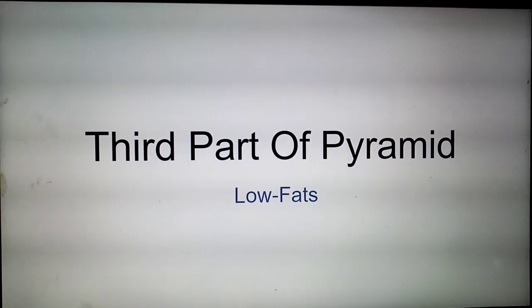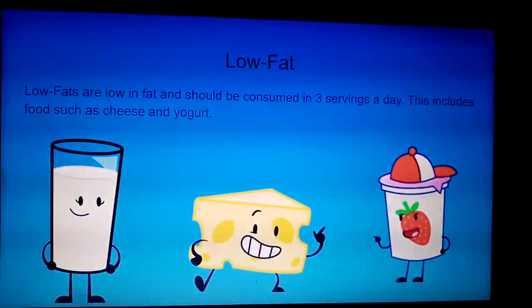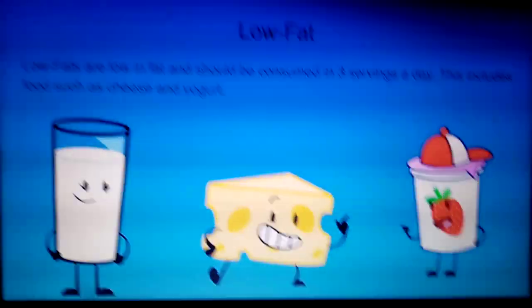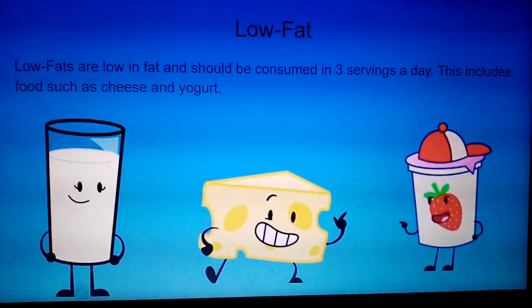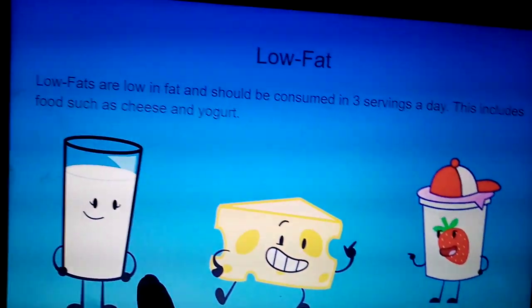Third part of the pyramid: low fats. Low fats are low in fat and should be consumed in three servings a day. This includes food such as cheese and yogurt, and even milk.